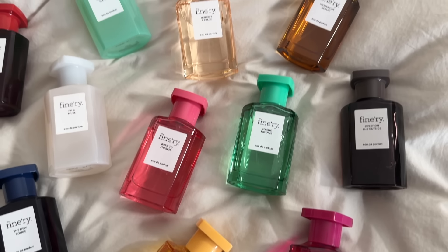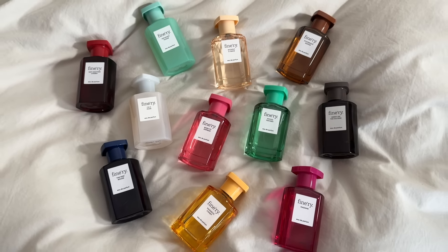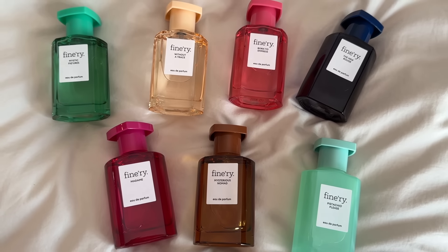If you don't know, Finery is a really affordable dupe brand that you can find at Target. They have body mists and perfumes — I just have the perfumes here. This is actually from their last set of fragrances; they came out with their initial launch around this time last year. I fell in love with Magnetic Candy. Now they have seven new fragrances, and these are super affordable — they retail for $33.99, basically $34, and the bottles are two fluid ounces.